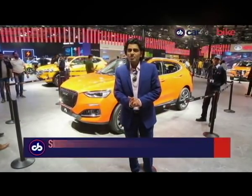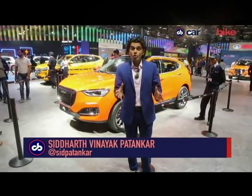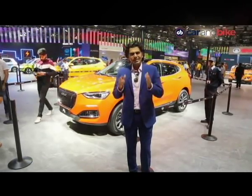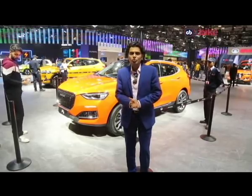Welcome to CNB. I am Siddharth Vinayak Patankar. It's week two of the Auto Expo. Yes, we are back at the India Expo Mart in Greater Noida. Let's dive straight into it because there's so much still to take you through.